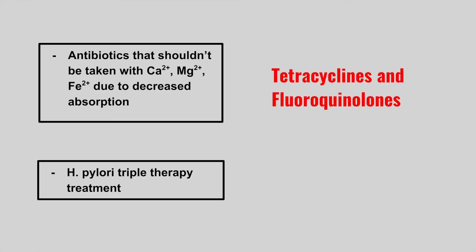The next are two antibiotics that should not be taken with calcium, magnesium, or iron due to decreased absorption of the drug. These are the tetracyclines and the fluoroquinolones.